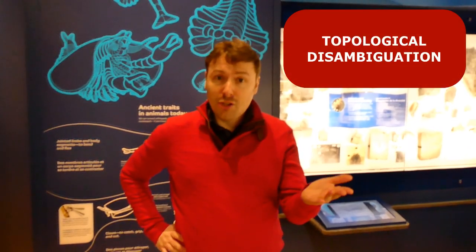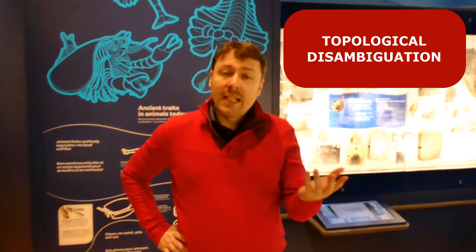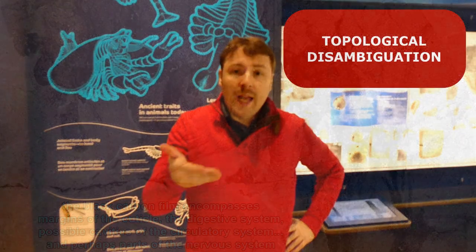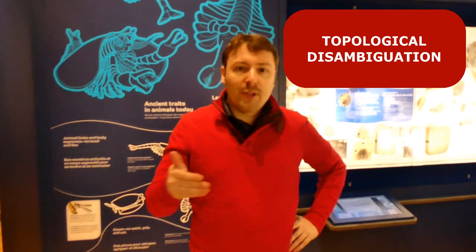First, there is topological disambiguation. In order to be confident with an interpretation, a specific feature — in this case a nerve or a part of the brain — needs to be sufficiently distinguishable from surrounding parts of the animal known to preserve. In the case of the Burgess Shale, a lot of internal tissues, but also parts of the cuticle, can overlap with what could be identifiable as the nervous system. In addition, there may be features that are not identifiable given our current knowledge, confounding or corresponding to what some may see as a nervous tissue.